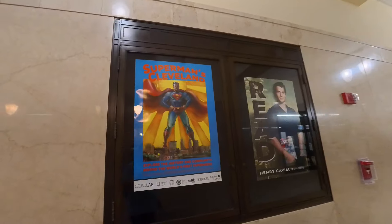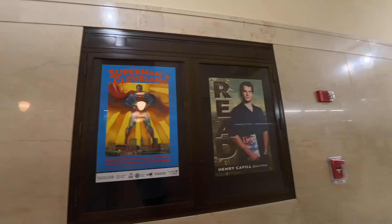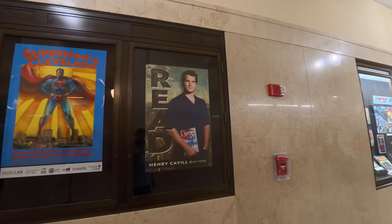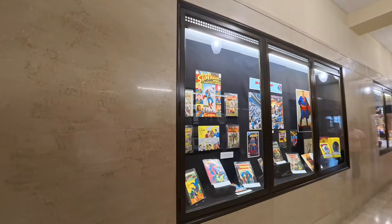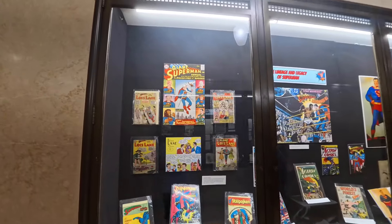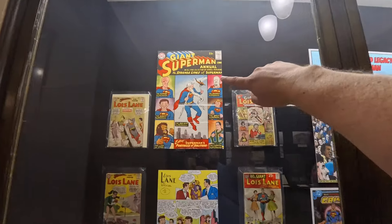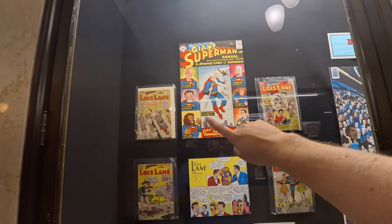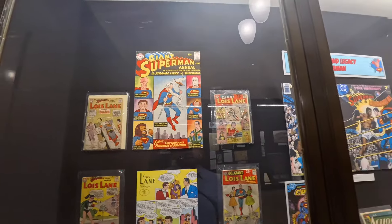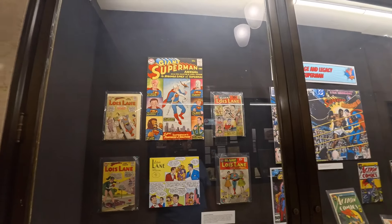Superman's Cleveland — explore the history and community behind the world's first superhero. Here's Henry Cavill promoting reading because we are in the library. There's a Giant Superman Annual — that's Old Man Superman, he's got a beard on him. Different kinds of Superman: the Lion Steel, Goofy Superman, Future Superman, Masked Superman, Ugly Superman, and the Captive Superman.